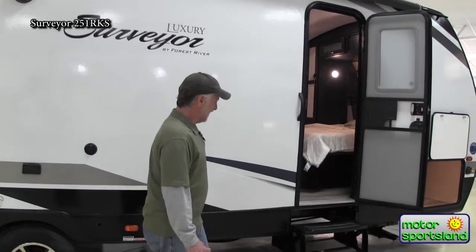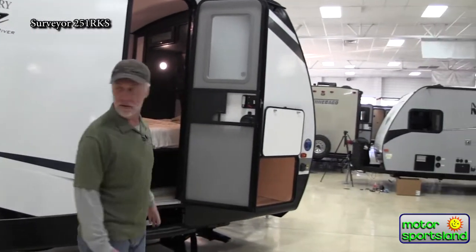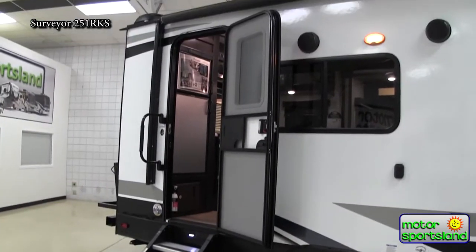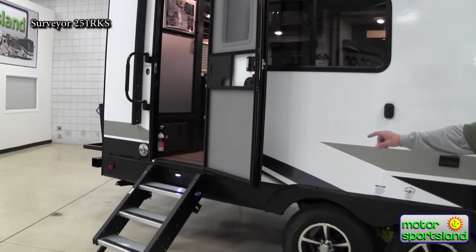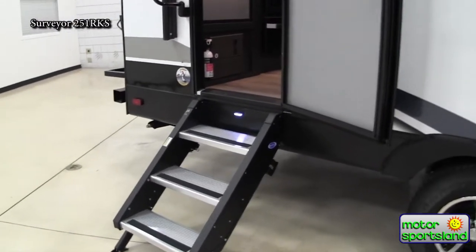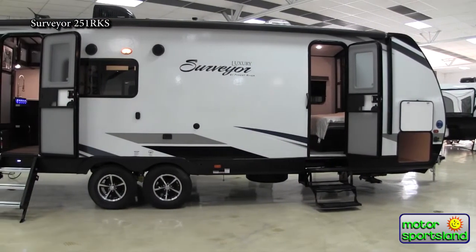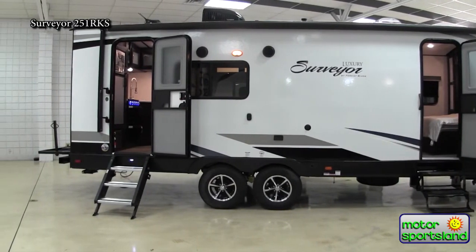They put three steps going into your bedroom, as well as the really nice MORryde steps that go right down to the ground, so they're safe and secure at your main entrance. They put a nice little light right where it should be to shine on the stairs, making it easy to climb in and out at night. We also have a fully automatic awning, outside speakers, and LED lighting 100% all the way around.